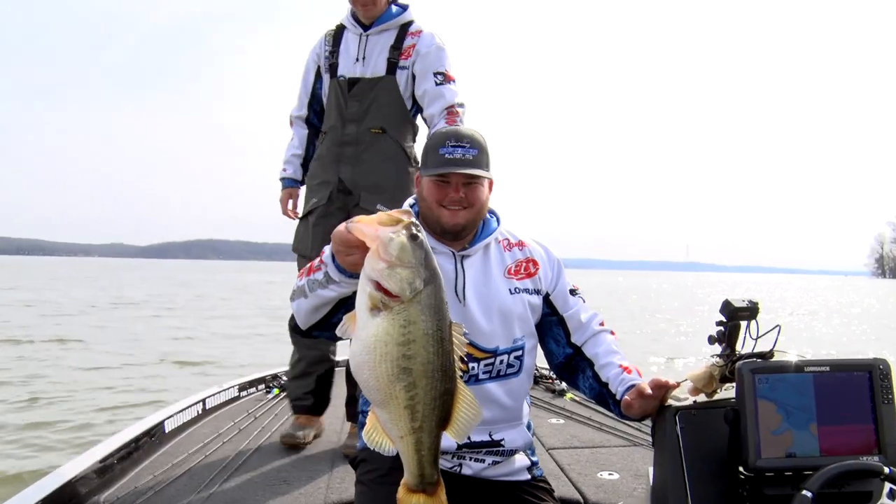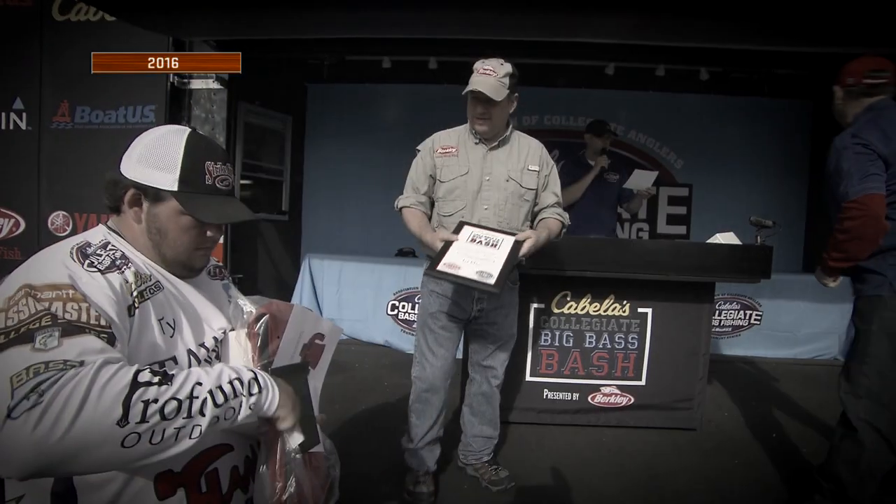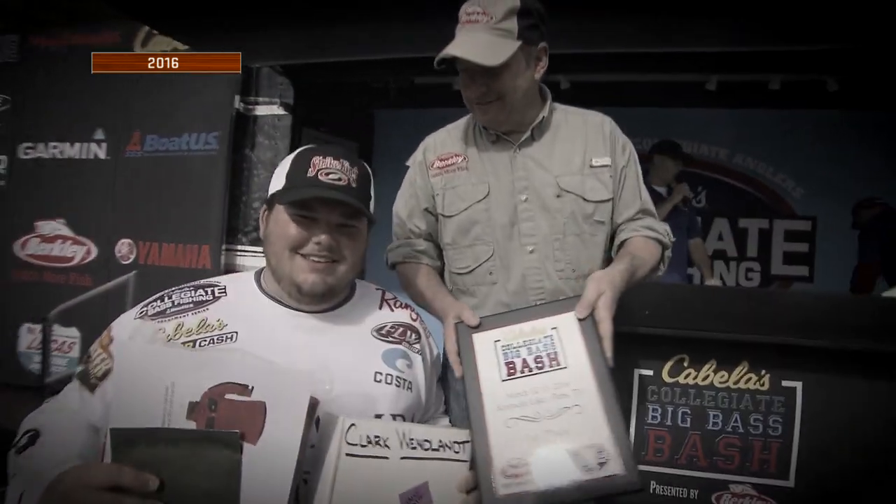How's your Gill gear working for you? It's working great. Two years ago I won the Cabela's Big Bass Bash on Kentucky Lake and actually won one of y'all's suits, and it's still going strong. Well done.